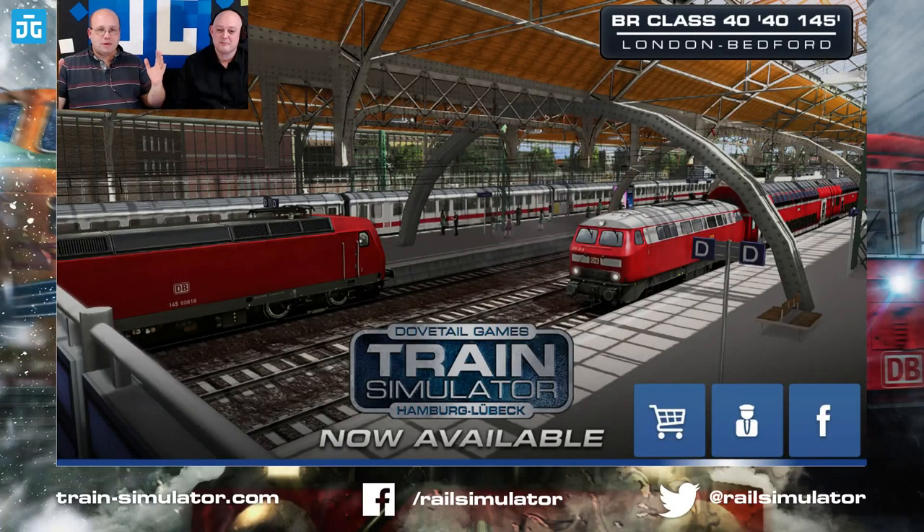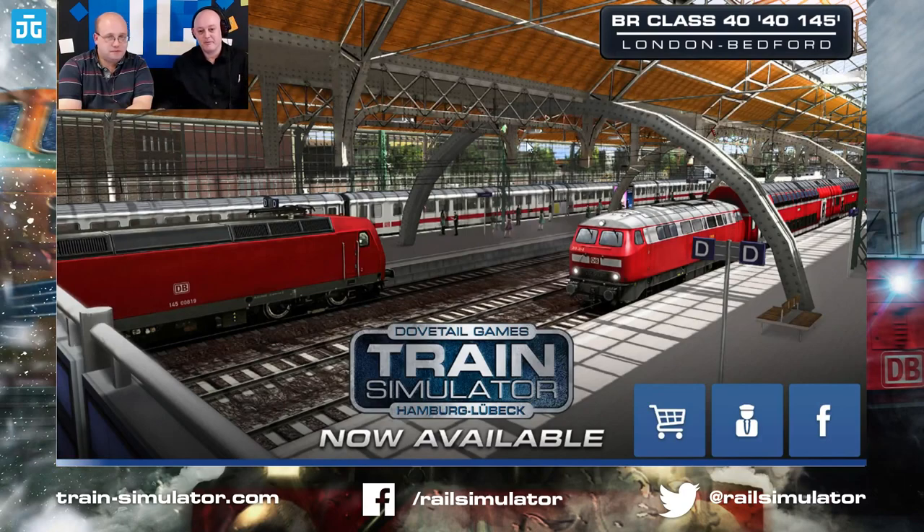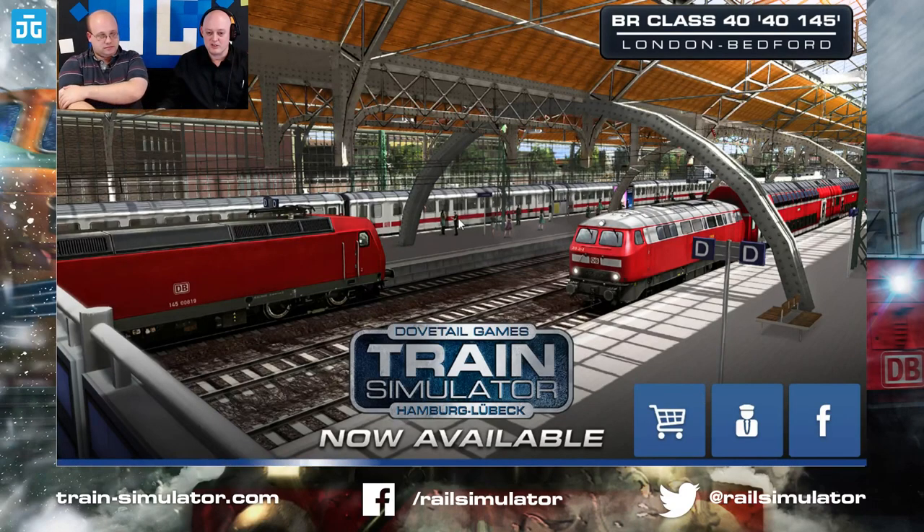We're back! Steve can take over — Steve's driving, I'm not allowed to drive this one. This is the Thames Clyde Express Part One — a number of multi-part scenarios to give you a fuller experience.